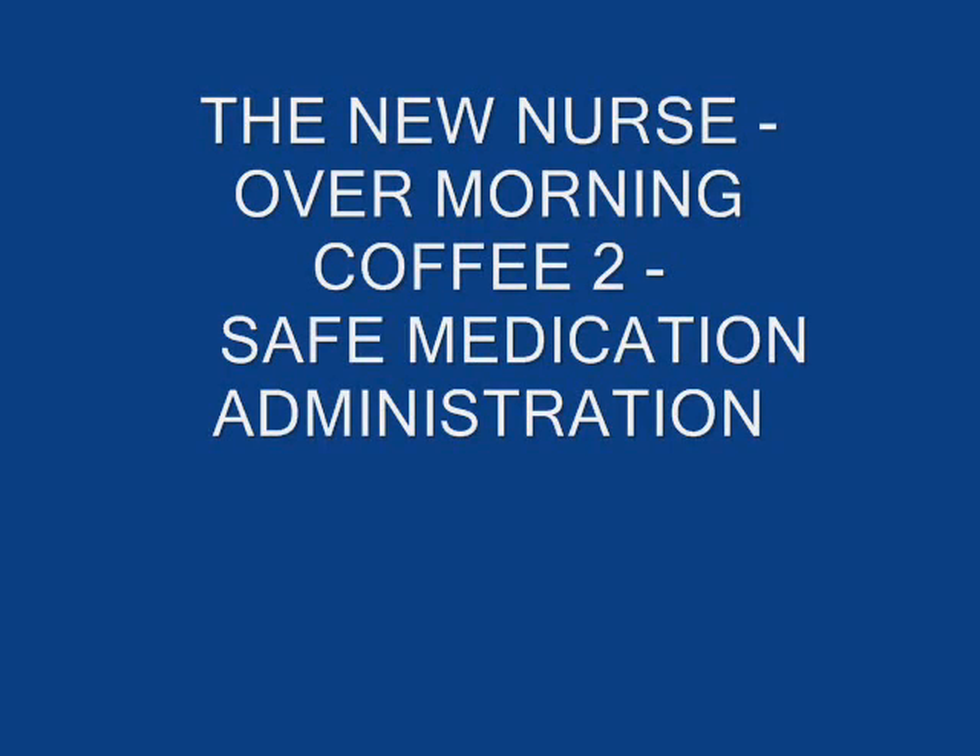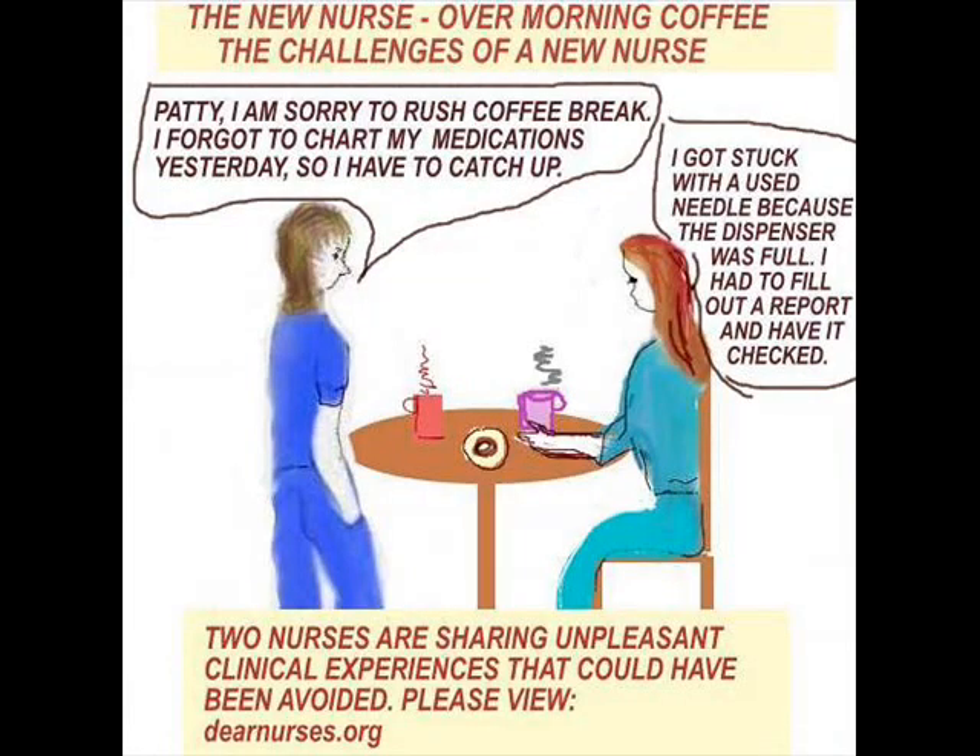Hi everyone, I'm back and we're back with part two of the new nurse over morning coffee — the challenges of a new nurse. Without a doubt it must be very challenging when you are a new nurse; everything seems overwhelming, you feel like you'll never get everything organized in the clinical setting, but everything finally comes together like the pieces of a jigsaw puzzle.